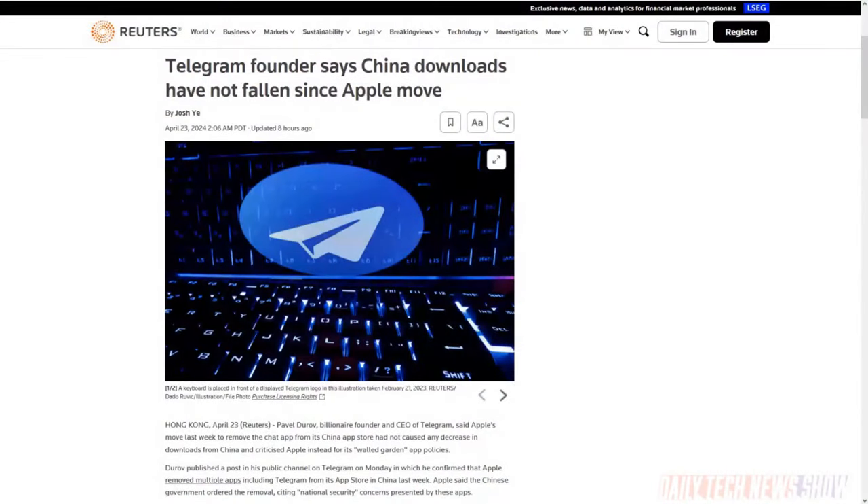Last week, China required app stores including Apple's App Store to stop distributing several messaging apps — Telegram was one. Telegram CEO Pavel Durov now says the company hasn't seen a drop in downloads in China, suspecting it's because you can sideload Telegram on Android — people use a VPN to get it and sideload it. He implied this might reduce Apple's customer base in China. But not complying with China's order to delist Telegram would basically just eliminate it entirely.